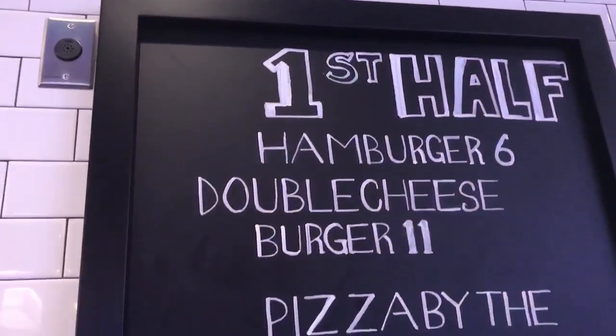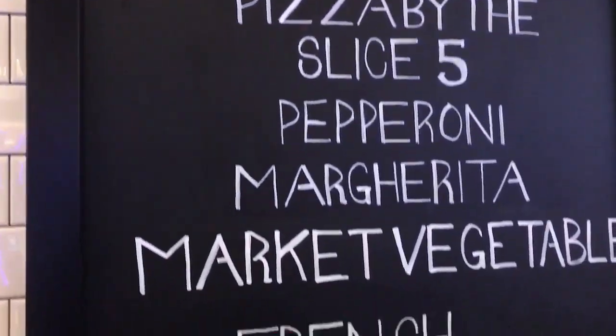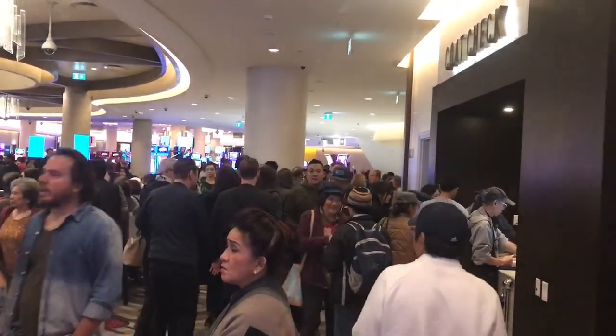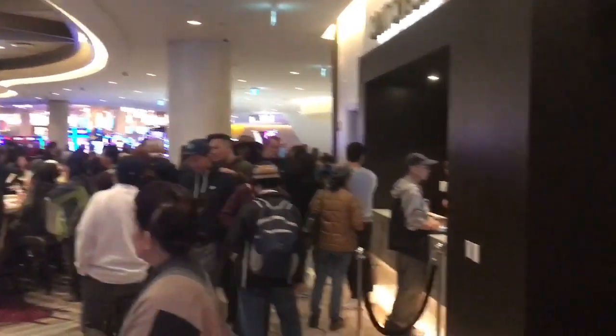Most people seem to be drinking in here, but there is a menu. Right beside it there's a window where you can get something for pickup quite quickly — things like french fries, burgers, things like that.